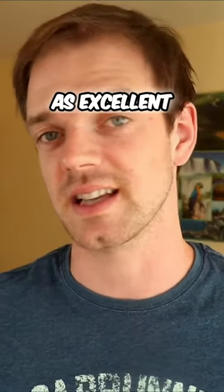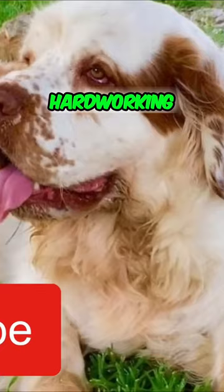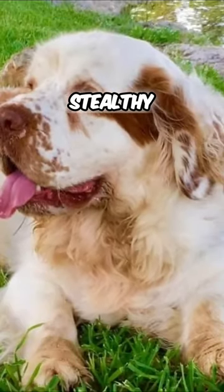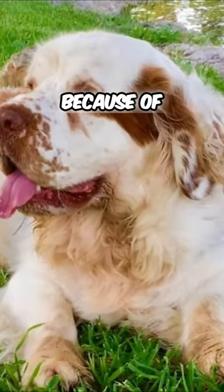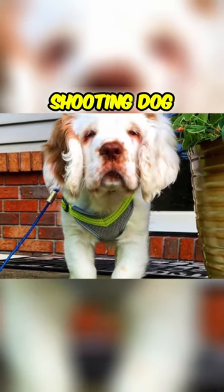Originally, Clumber Spaniels were bred as excellent flushing and retrieving dogs. They are known to be very hardworking, silent and stealthy during the hunt. Because of their slow and persistent hunting style, they were sometimes nicknamed the 'retired gentleman's shooting dog.'